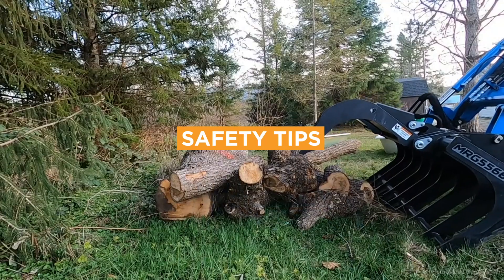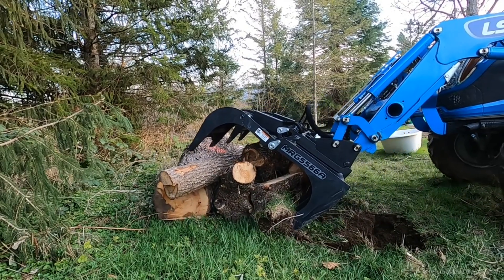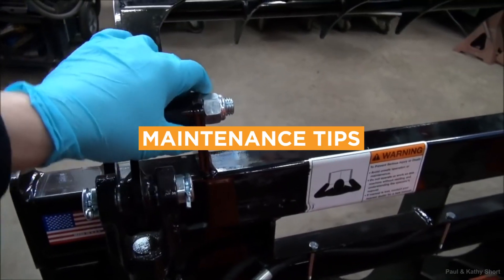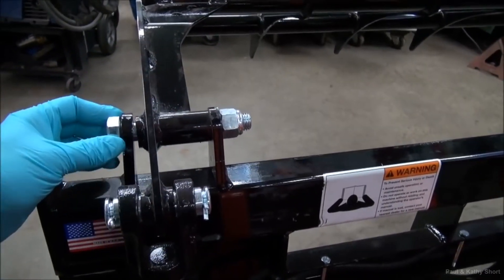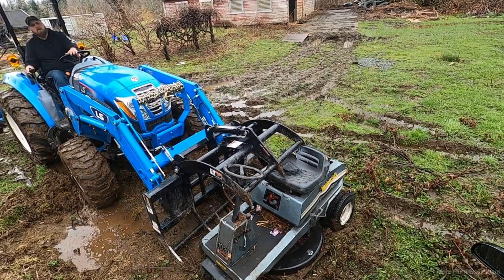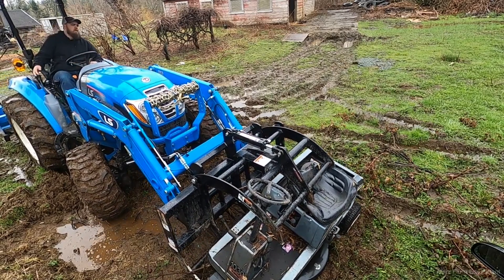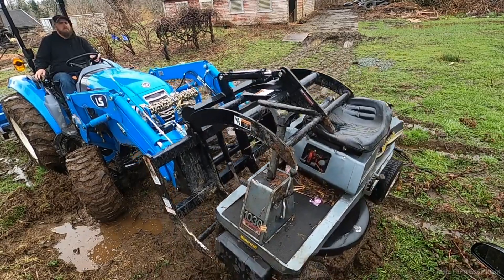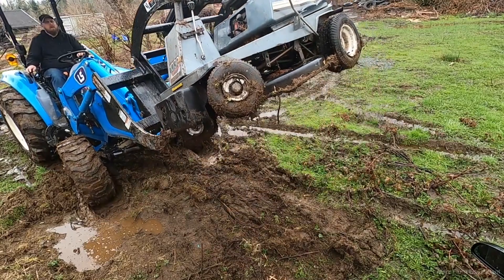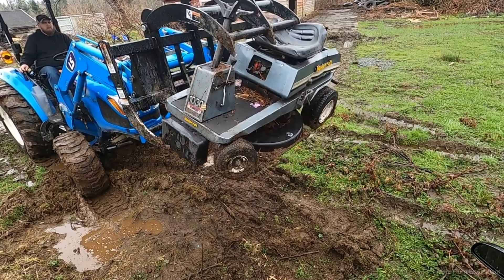Never use a grapple to lift items over people or property, and ensure the load is secure before moving. Regularly lubricate pivot points and inspect for any signs of damage or excessive wear. Grapples have the ability to quickly and securely grab, lift, and move various materials. Their ability to handle irregular or difficult-to-manage loads makes them essential in tasks like waste management, forestry, and demolition.